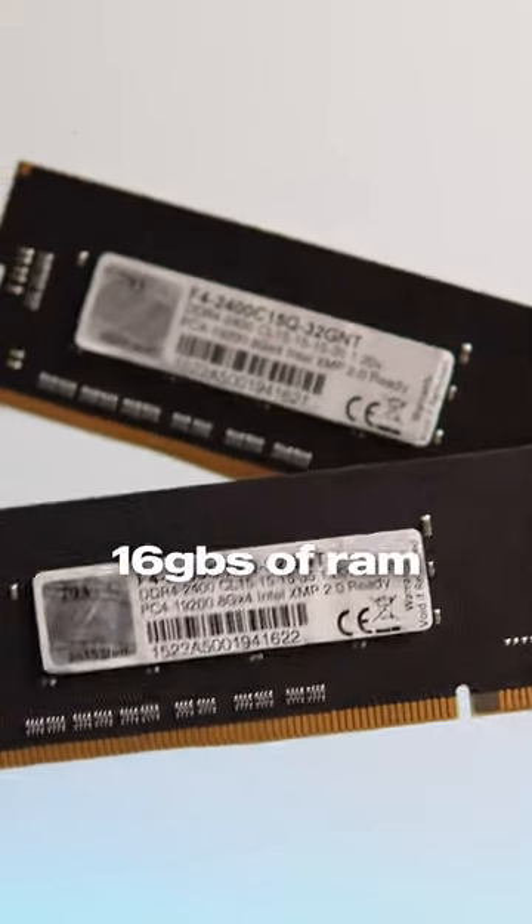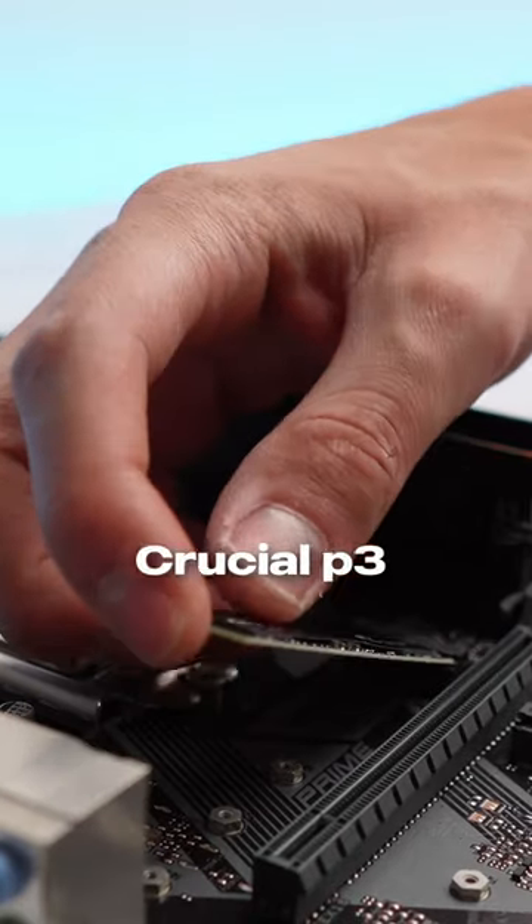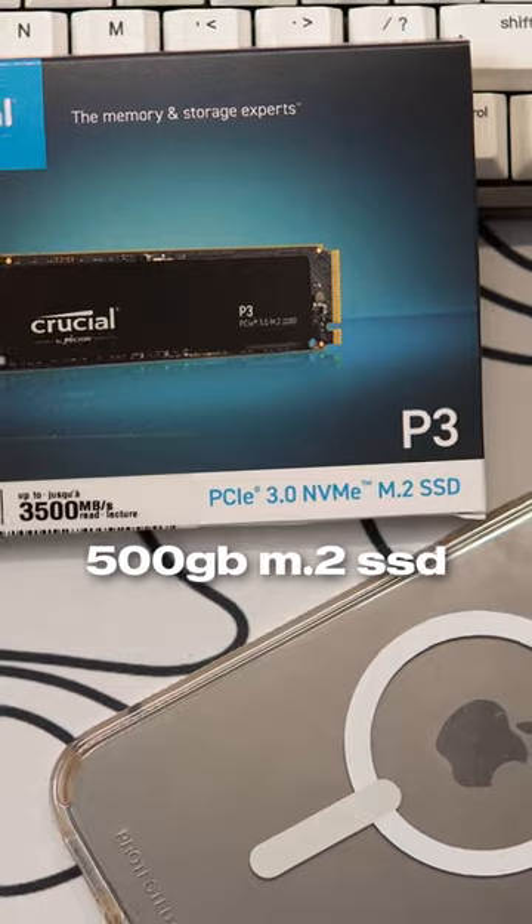I paired that with 16 gigabytes of RAM. Finishing up the motherboard, I installed a Crucial P3 500 gigabyte M.2 SSD.